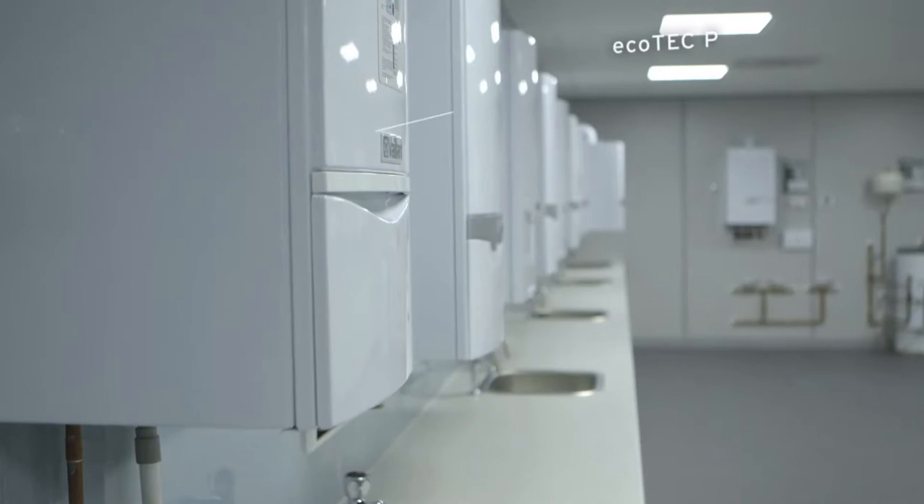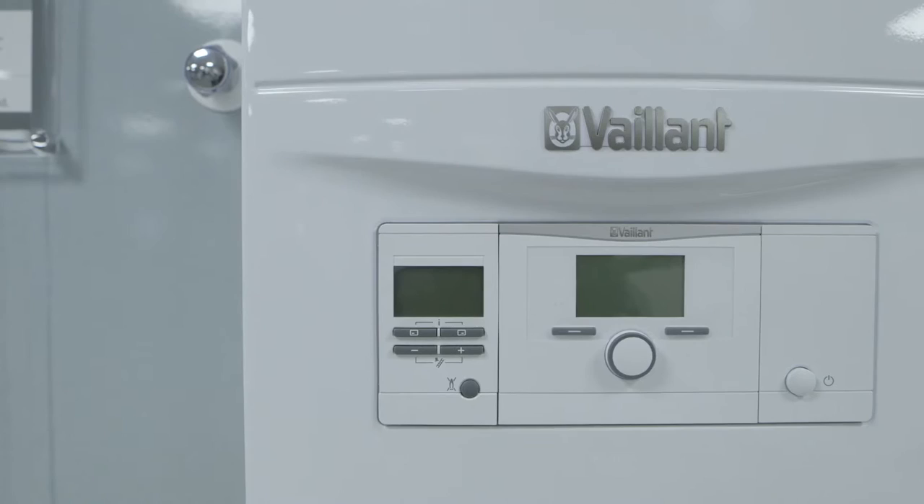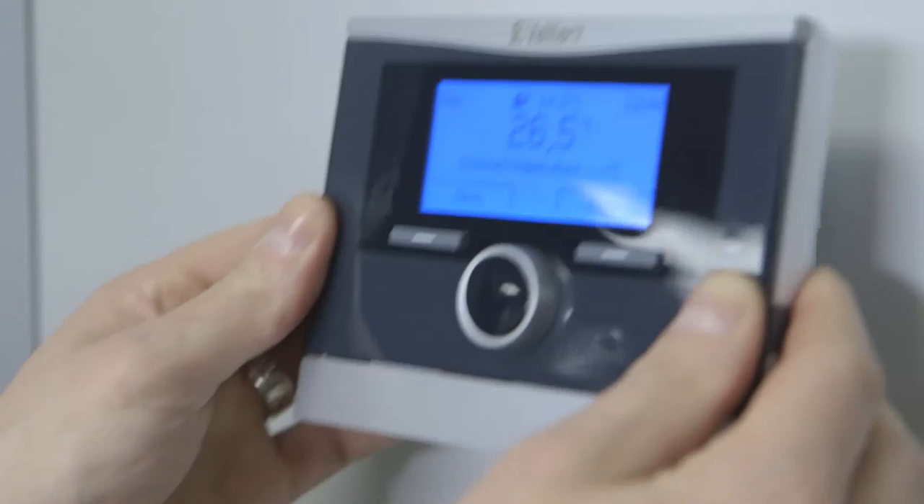The Vaillant ecoTEC is a remarkable boiler because it's actually 18 gas boilers arranged with outputs from 12 to 38 kilowatts, available in combi, system, or open vent formats. In short, there's an ecoTEC for virtually every home in the UK, with a full range of controls and cylinders available.